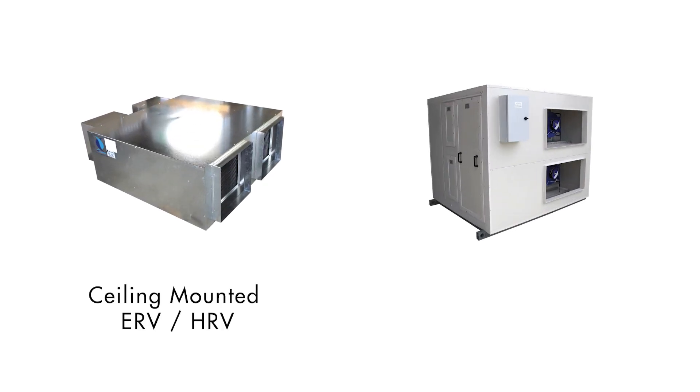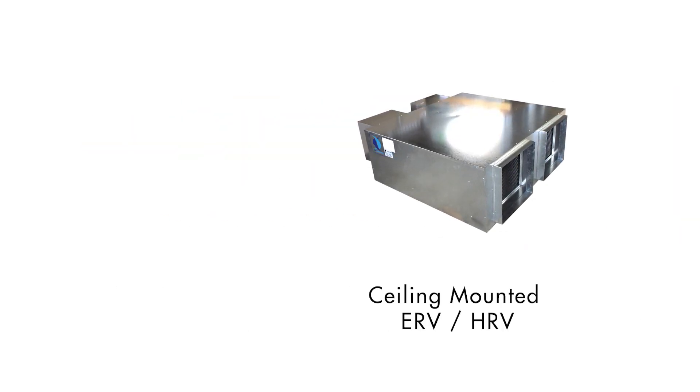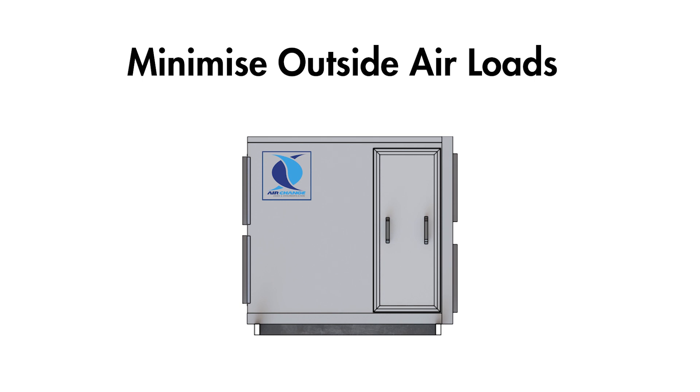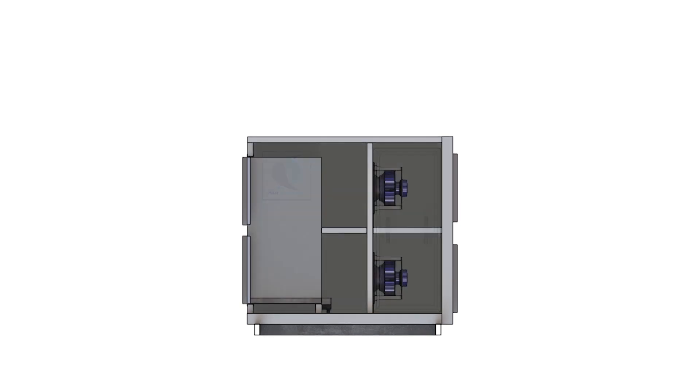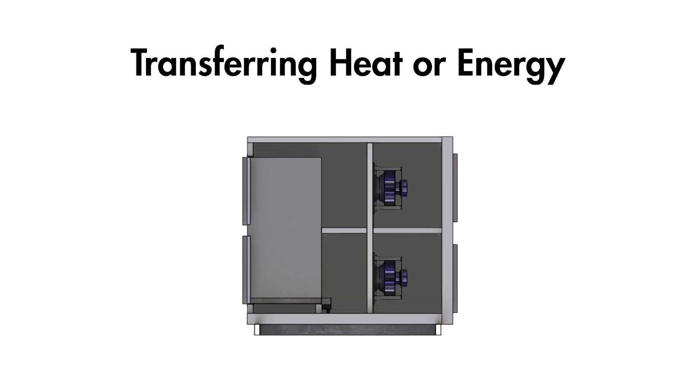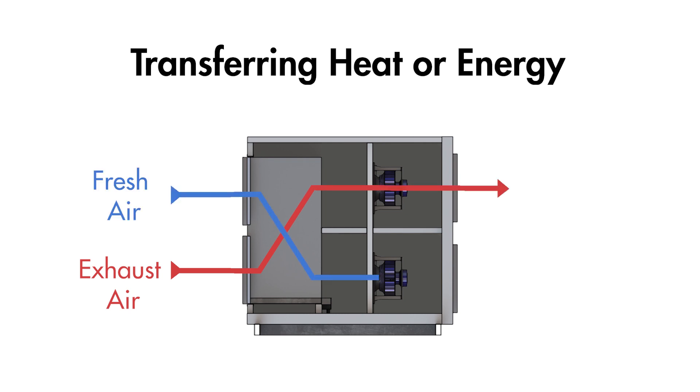This is where ERV and HRV units help. Their purpose is to minimise the outside air load when supplying fresh air to a building and save large amounts of energy. They achieve this by transferring heat or energy between air being exhausted outside and fresh air being introduced inside, so that indoor heat or energy can be reclaimed in a heating scenario, and outside heat or energy can be rejected in a cooling scenario.